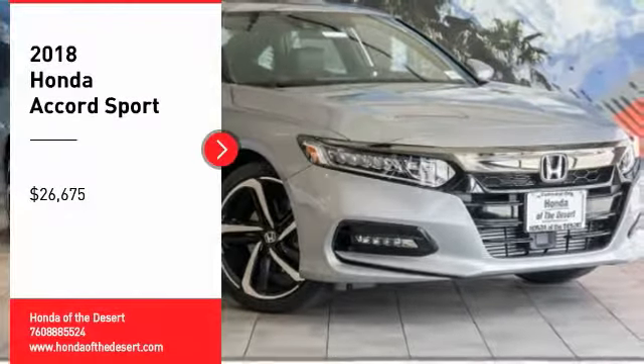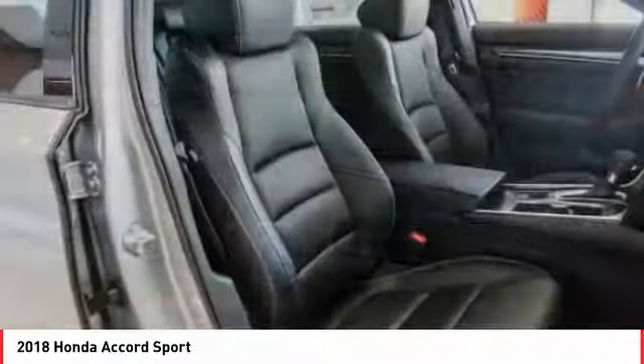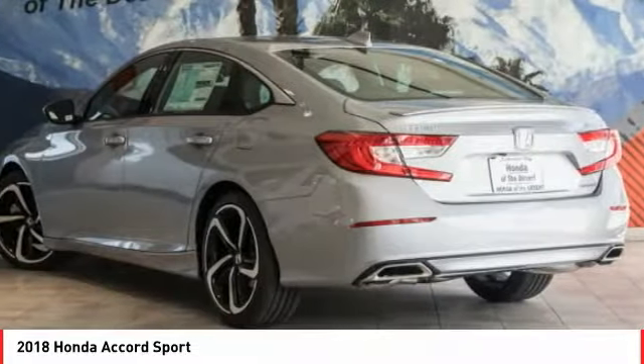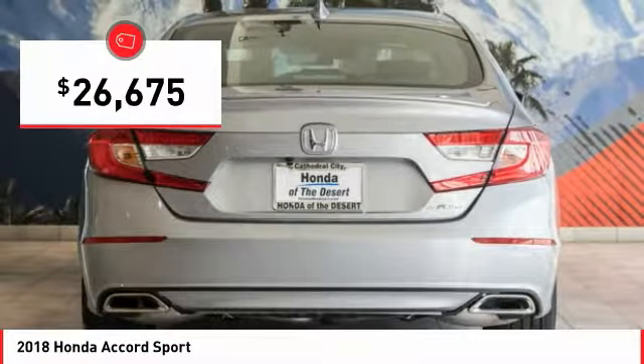We are pleased to show you the 2018 Accord. Ingeniously simple, yet overflowing with luxury and technological creativity. All that and more in the Accord, and is priced below $30,000.